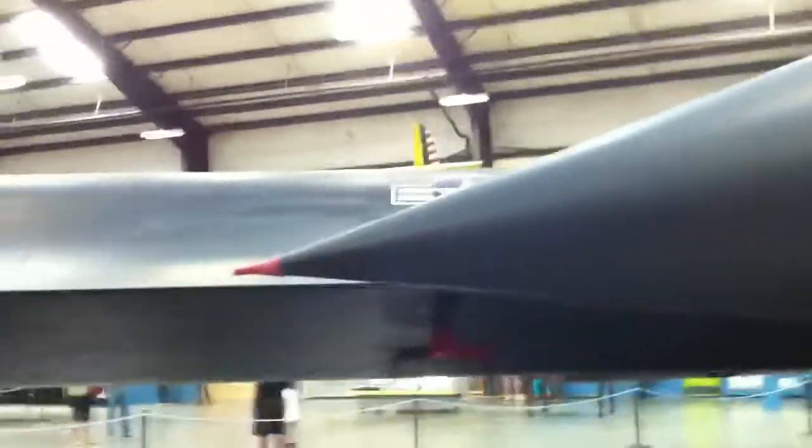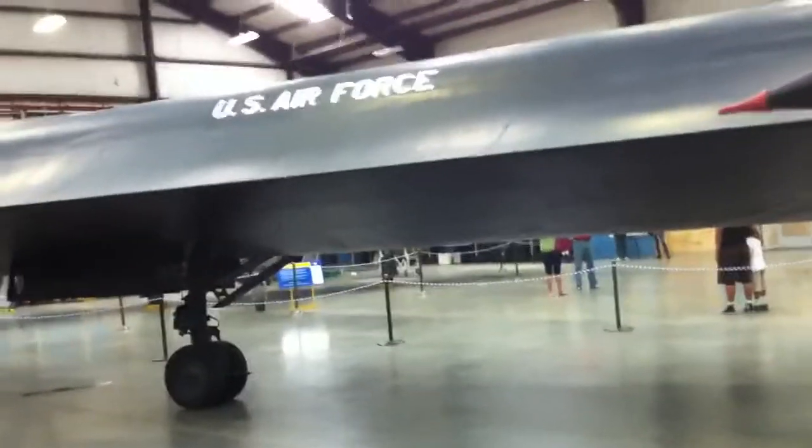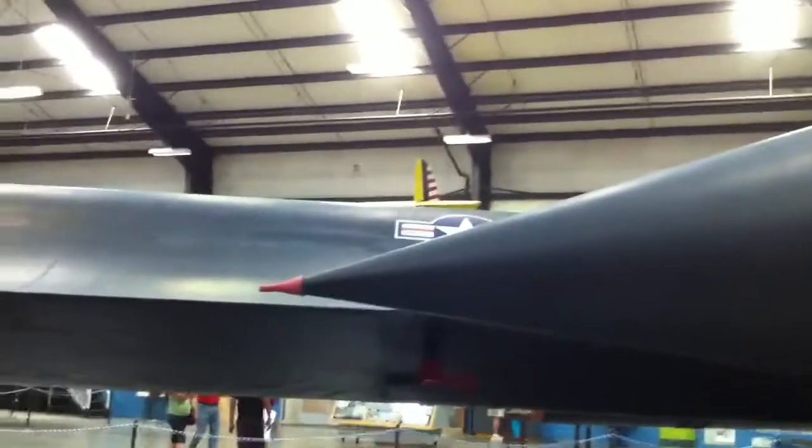Yeah. You see the cone here? As that thing would get up at altitude, the cone would come out and slow the air down. Because it'd go so fast it'd blow the fire out. And if the fire blew out, then you're in trouble. So that's what this cone is for — to slow the air down. And so the ramjet was for the low oxygen at the high altitude?